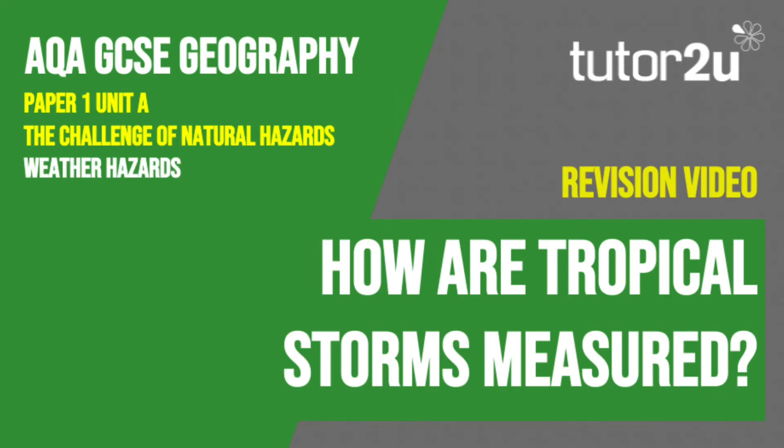That concludes this Tutor2U revision video focusing on how tropical storms are measured. Thank you for watching.